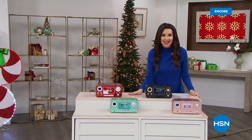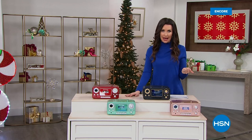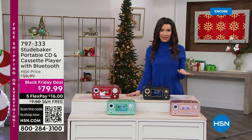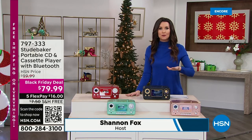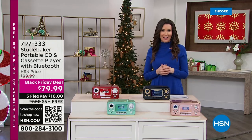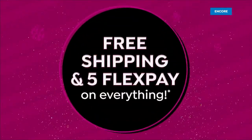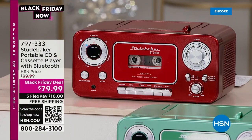Welcome back in. I am your host Shannon Fox. Today starts free shipping and handling on everything here at HSN — everything. Free shipping and handling and five interest-free FlexPay payments — that's on any credit card or even a debit card.